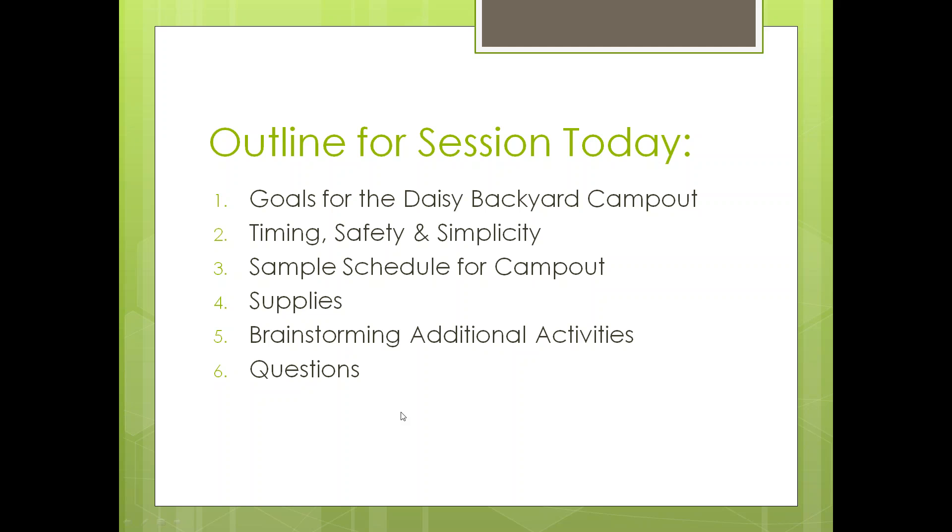Today I'm going to share a few experiences — two in particular that we've had with girls ending Daisies at the end of first grade. Also of note, camping is one of the very first activities that Juliette Gordon Low encouraged for girls, so it's a Girl Scout tradition, and starting with Daisies is a great idea.